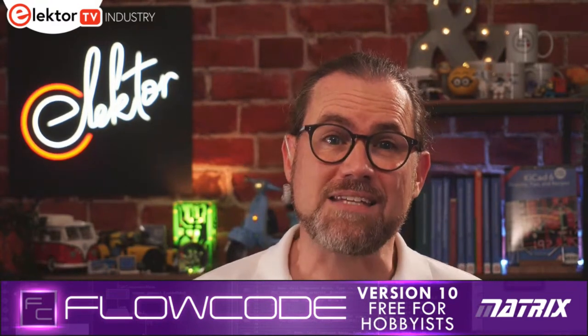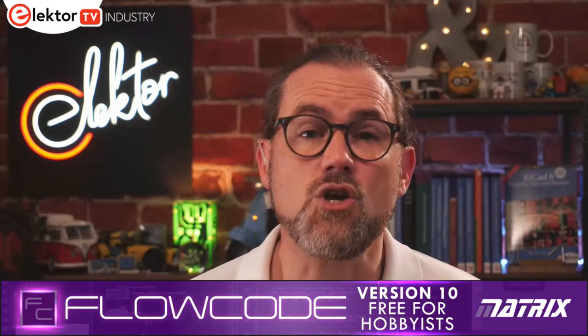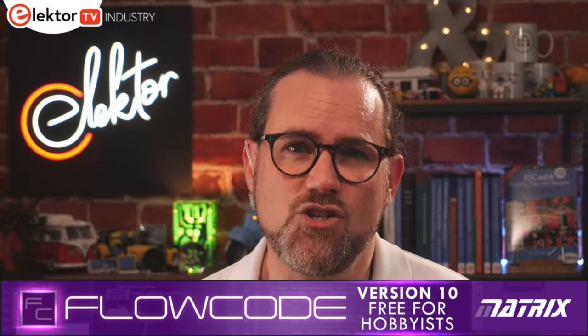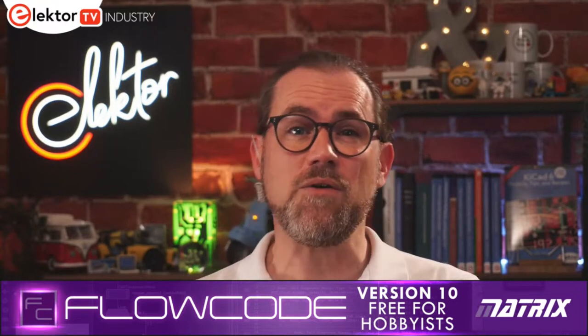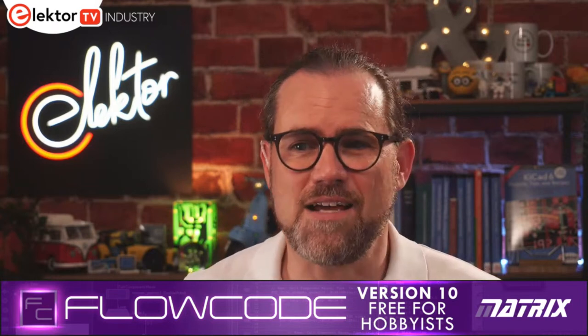Flowcode is an exciting development environment that enables users to quickly construct complex systems — from electric vehicle chargers to alarm systems on ships. It offers graphical programming and drag-and-drop components, a huge component library, and the ability to simulate your design with integrated panels. Flowcode is used globally across industrial, education, and maker markets and is sponsoring today's show. Download it for free at flowcode.co.uk/download.